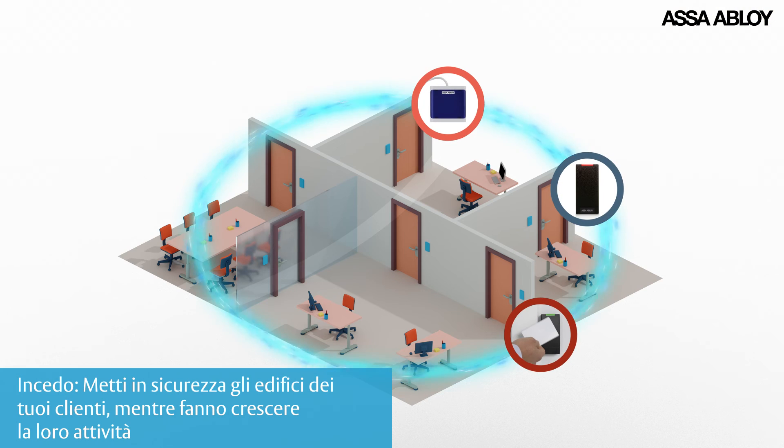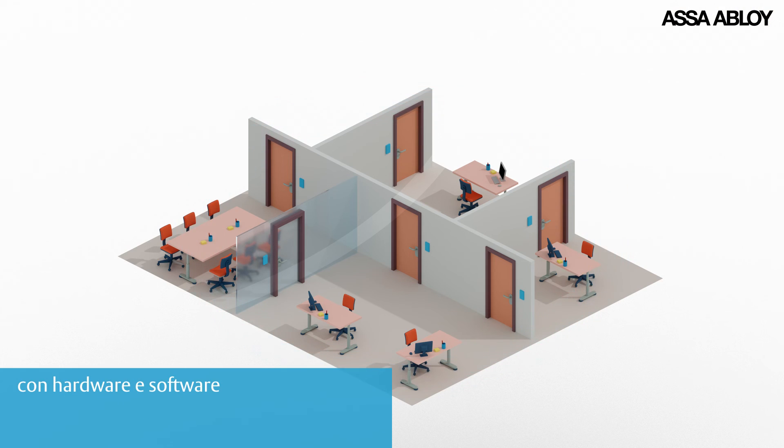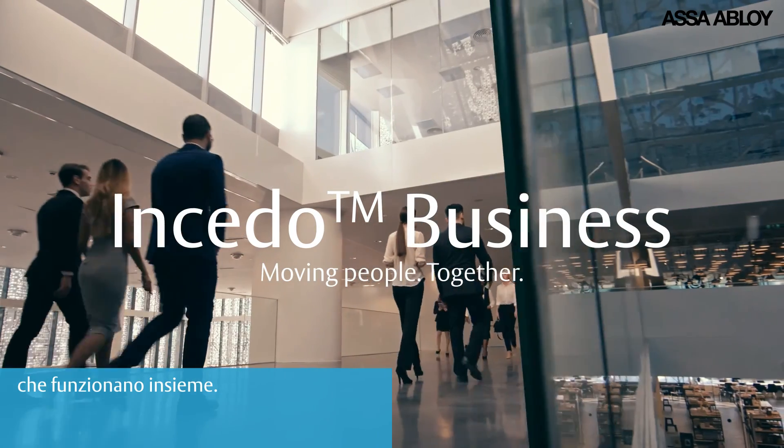INSEEDO — secure your clients' building while they grow their business, with hardware and software which works together.